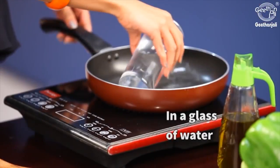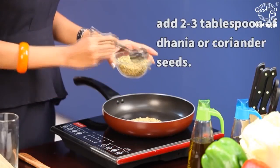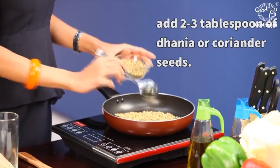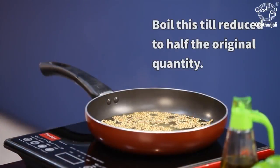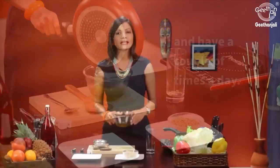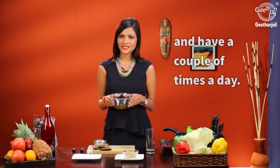In a pan add a glass of water and to this add about 3 tablespoons of danya or coriander seed. Now let it boil till the quantity reduces to half. Once it cools, strain this liquid and you can have this a couple of times a day.